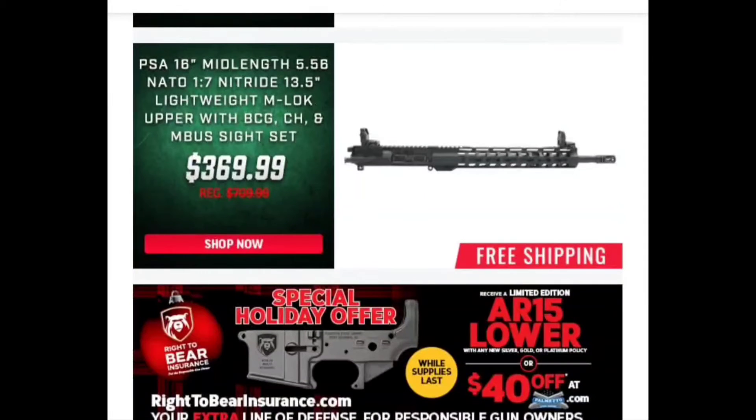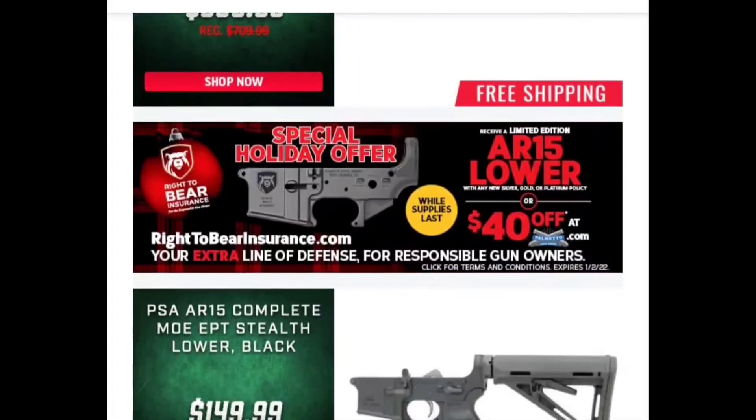Here we go with the PSA 16-inch upper — you'll see this one a lot, it's a very popular upper they have. They do run sales on this upper that are better than this throughout the year, so keep an eye on that. I've seen it as low as $249, sometimes $299. But once again you can get an upper comparable to this for much less money that already has your bolt carrier group and charging handle, so I would look past that.